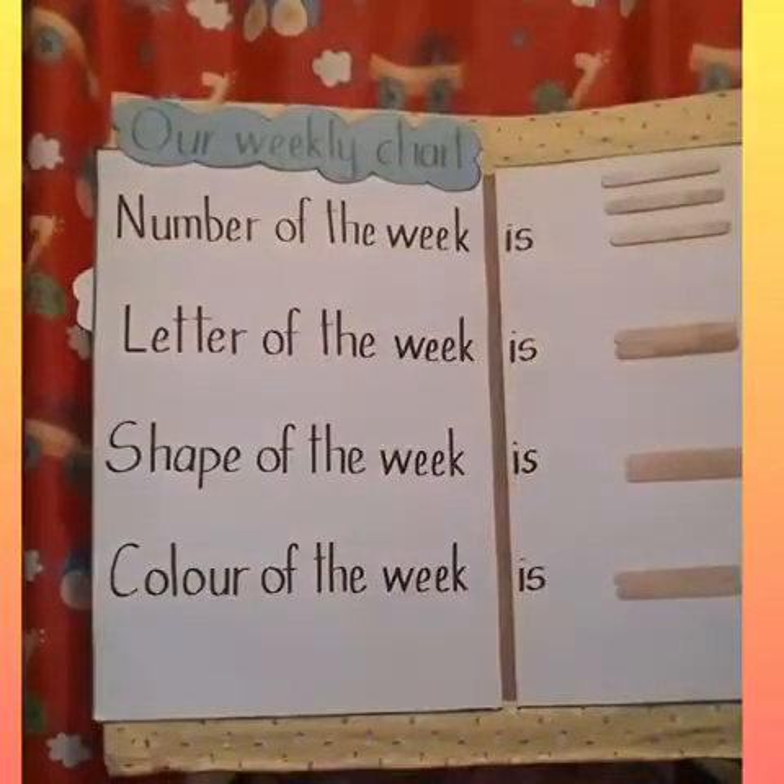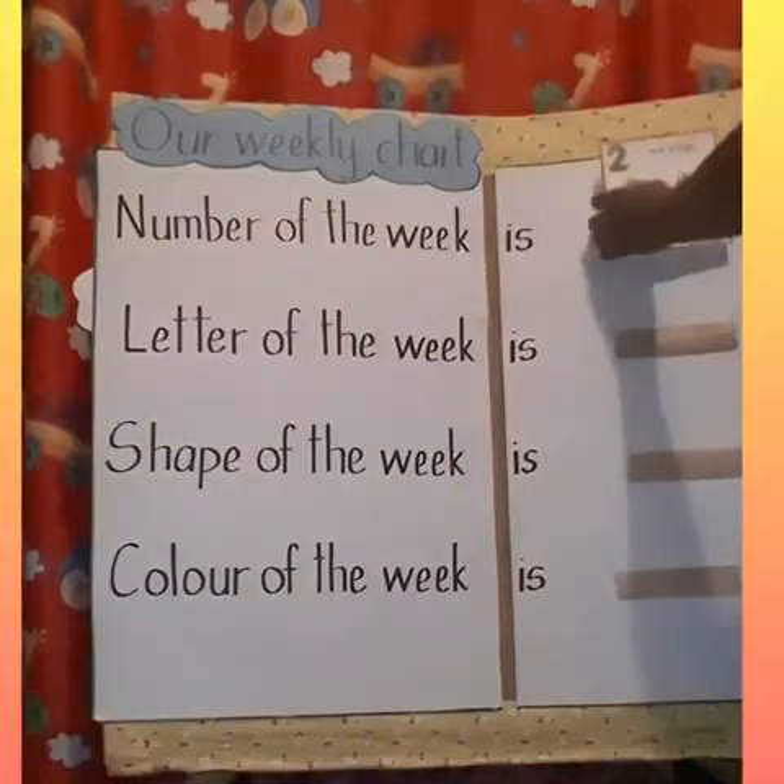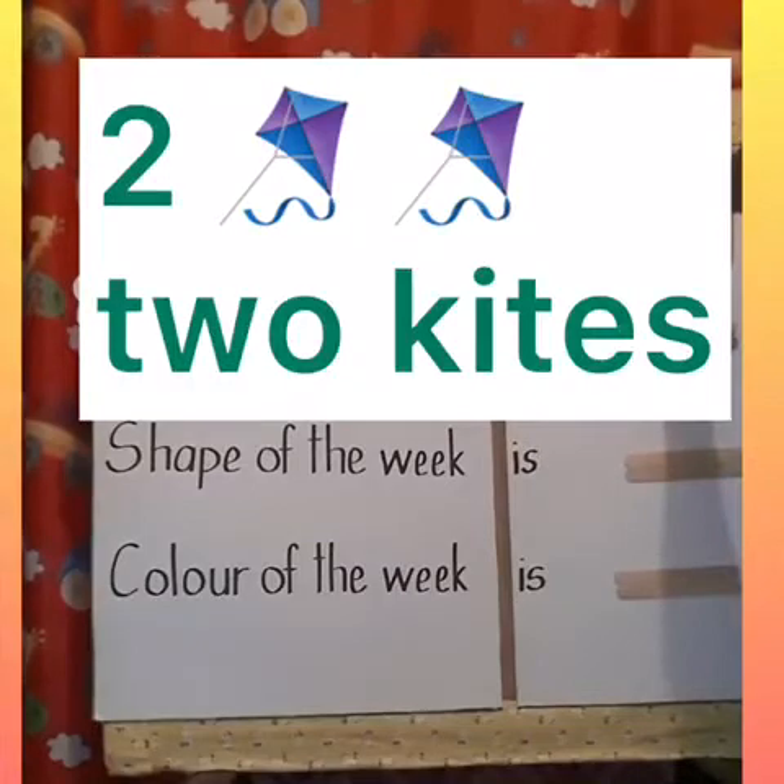Very good. So the first sentence will now read, number of the week is two. Let's look at the second sentence.